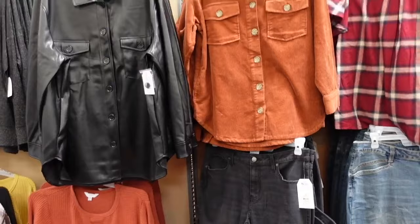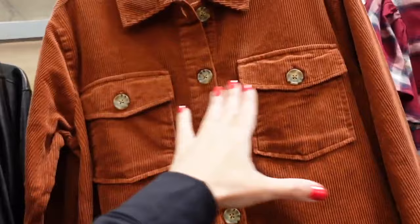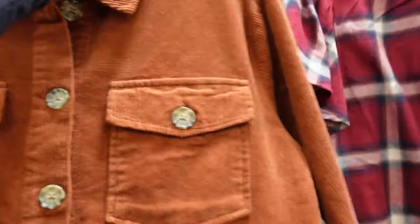New corduroy jacket — complete seam cut, oversized buttons, tortoise buttons, two flat pockets, button detail on the wrist, drop sleeve, seam detailing in the back. They're going to be $27.98.